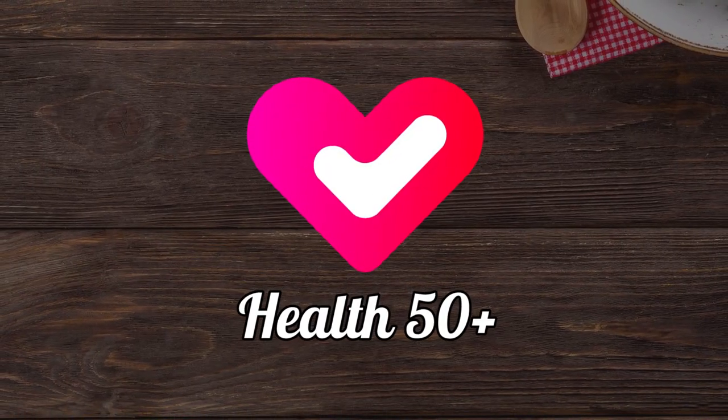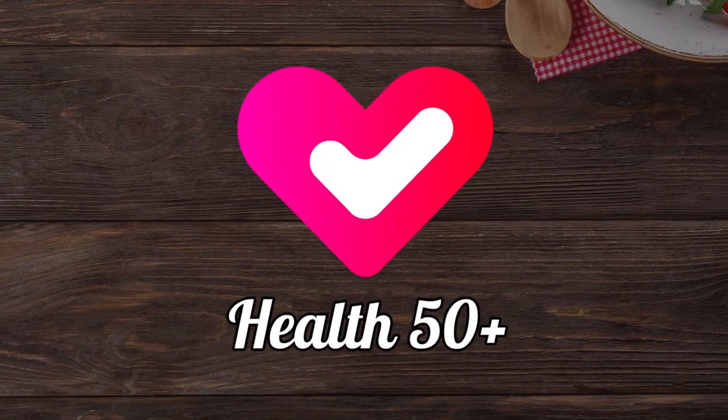By the way, be sure to subscribe to our channel and click on the bell to not miss our new videos.